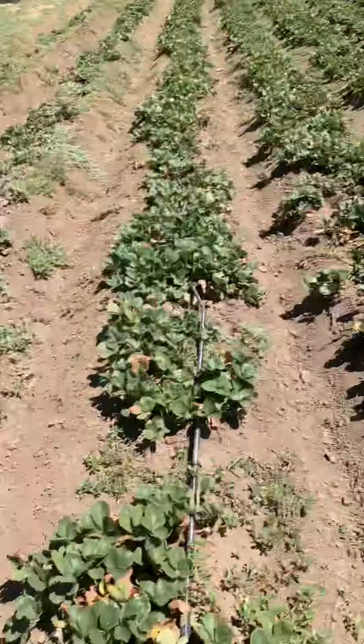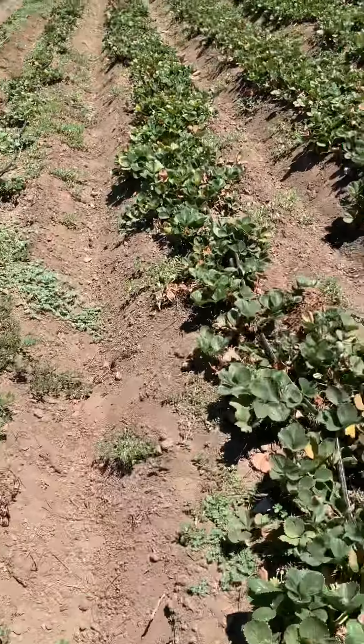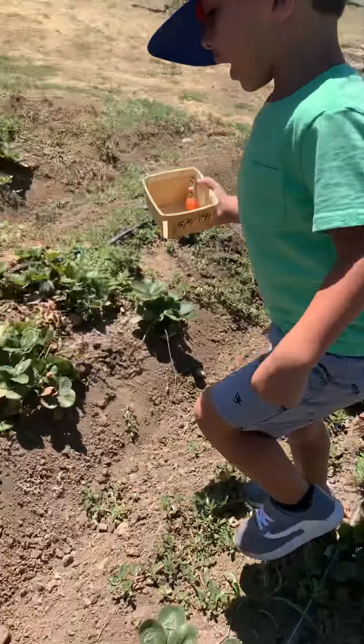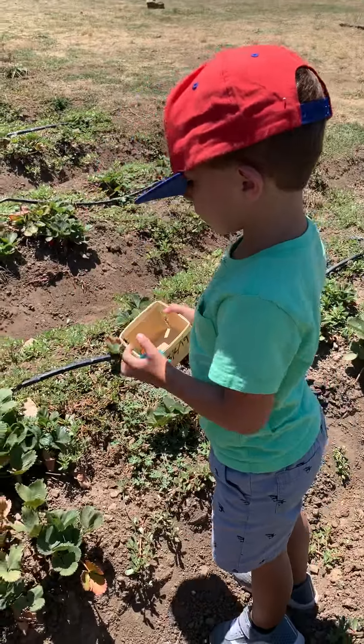Nice. Strawberry, strawberry, did you walk in here? The basket is in the basket. Oh look it, there's one. Red. Get the red one. Good job, put it in the basket.